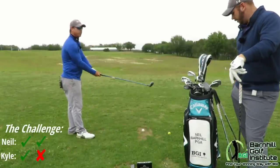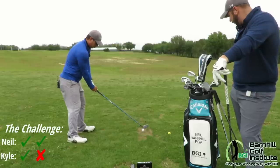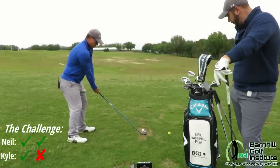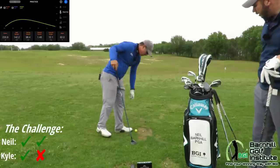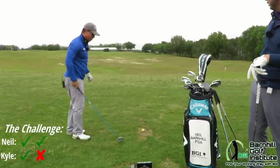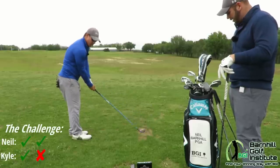Neil, how far are you going to hit this? Going to be 246. Hit it — not bad strike. 236. So 10 yards off. Hit that maybe a little out on the toe, just a little bit. Not bad.